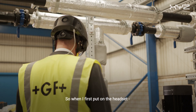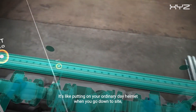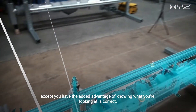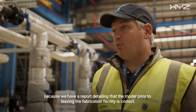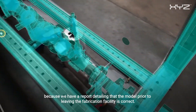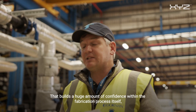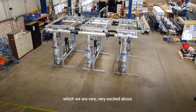So when I first put on the headset — wow! It's like putting on your ordinary day helmet when you go on site, except you have the advantage of knowing what you're looking at is correct. XYZ delivers on that every time, because we have a report detailing that the model prior to leaving the fabrication facility is correct. That builds a huge amount of confidence within the fabrication process itself, which we are very, very excited about.